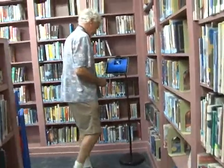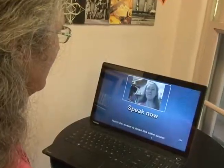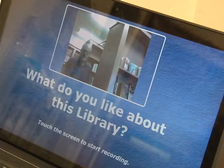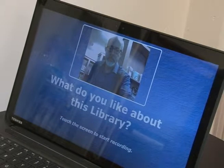The Library Stories Video Kiosk is fun to use and comes in various configurations, on both tablets and laptops. When one approaches the kiosk, they are presented with a question such as, 'What do you like about this library?' and a notation to touch the screen to start.